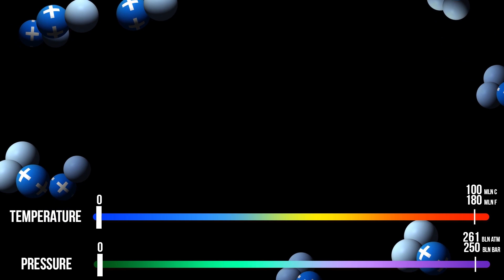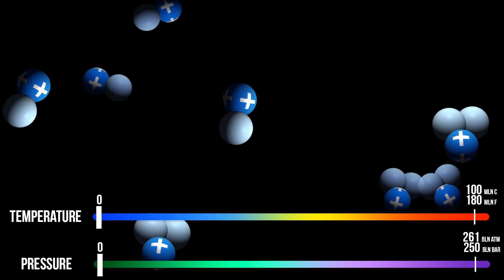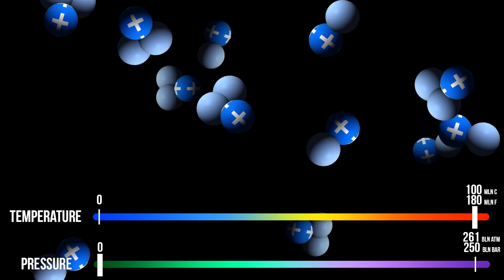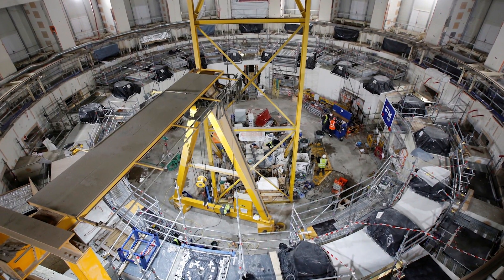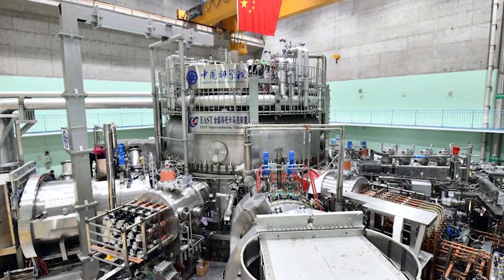Unfortunately it's simply impossible to recreate solar pressure here on Earth, but scientists found a way around that. In the EAST reactor they heated up nuclear fuel to temperatures many times higher than solar ones — up to 100 million degrees Celsius. For the reaction not to be interrupted and the plasma not to burn the reactor along with the scientists,